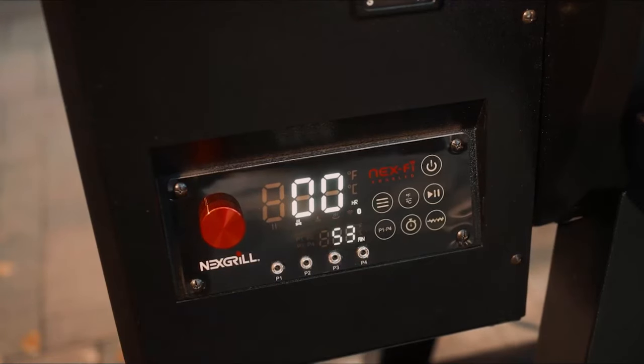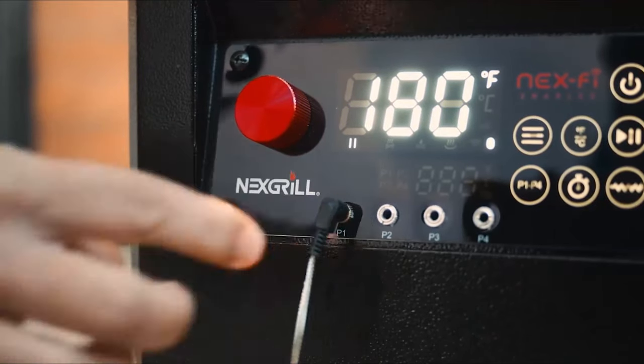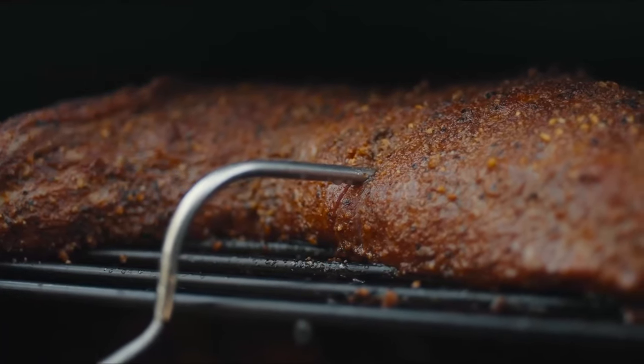You can even monitor the exact heat in your favorite cut of meat. Connect the probe and let time, smoke, temperature, and chats around the fire do their thing.